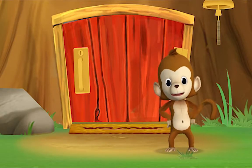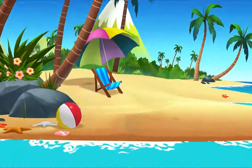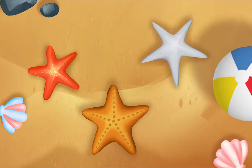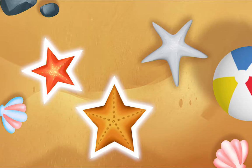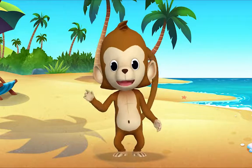Let's look for shapes in Coconut Cove. Let's look for stars, like this. Do you see one? Yes! I see one. Do you see it? Right! Let's look for one more. Yeah! Let's look for more.